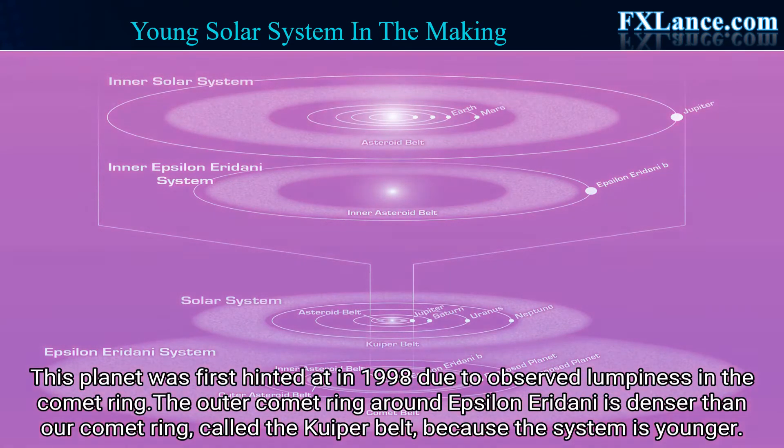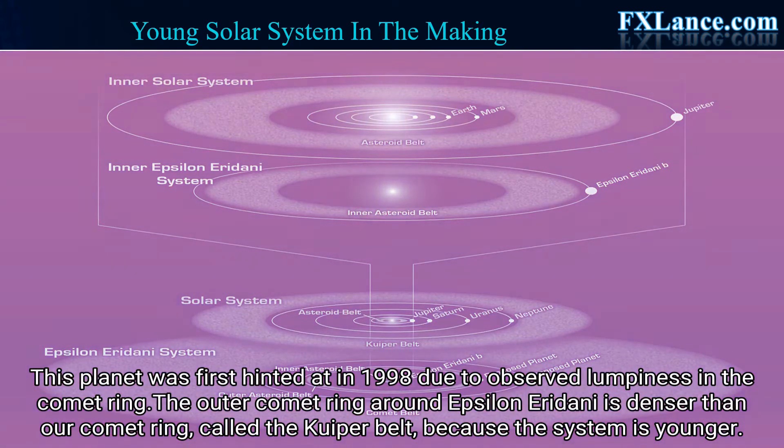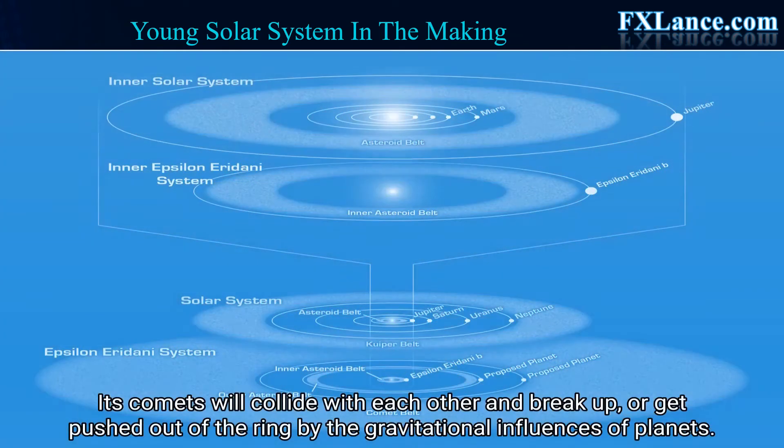The outer comet ring around Epsilon Eridani is denser than our comet ring, called the Kuiper Belt, because the system is younger. Over time, Epsilon Eridani's ring will become wispier like the Kuiper Belt. Its comets will collide with each other and break up, or get pushed out of the ring by the gravitational influences of planets.